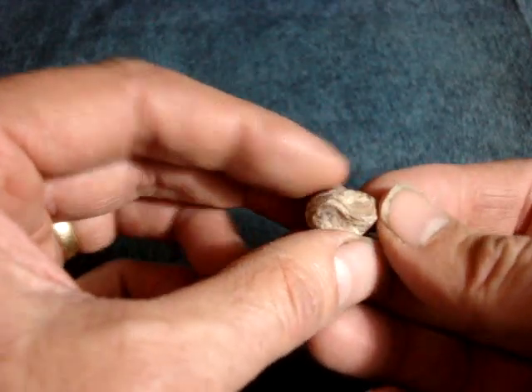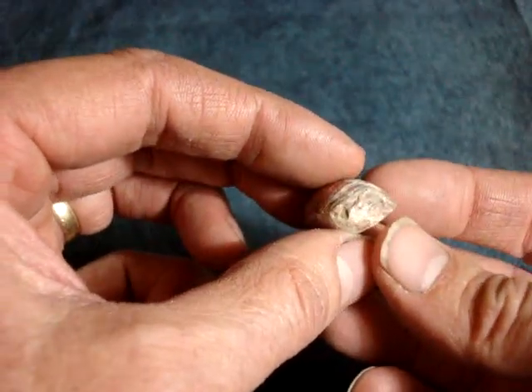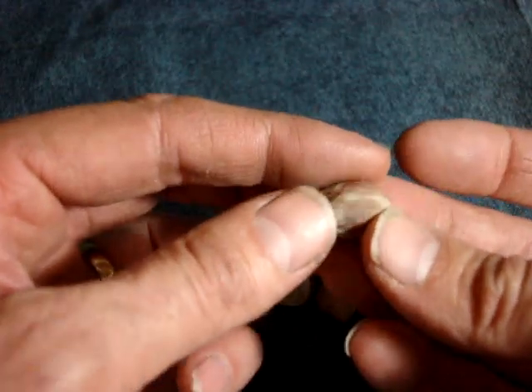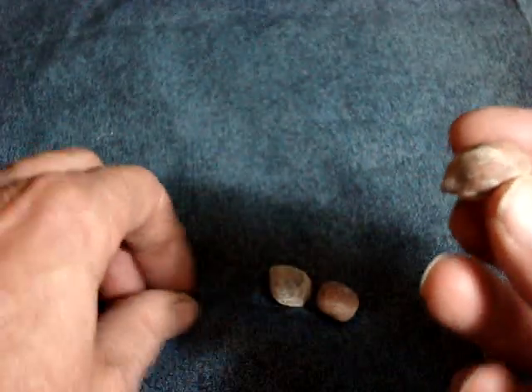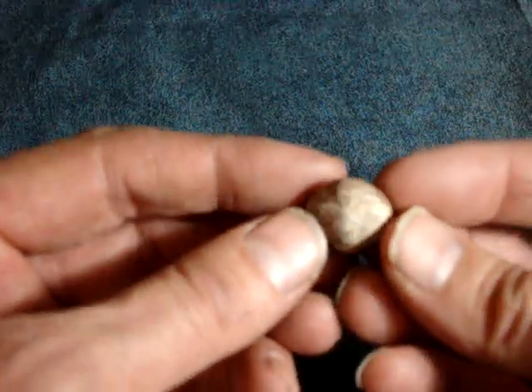I remember collecting these myself almost 40 years ago. If you look at them, they're a little clam. They have several sizes of them — small, medium. This is about the biggest I've ever seen.